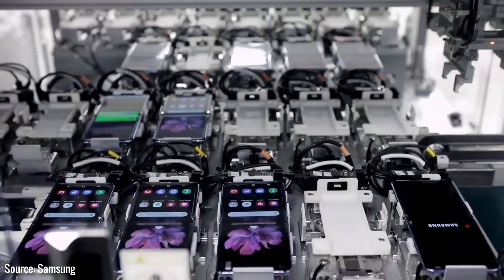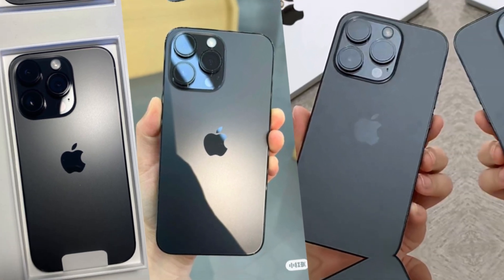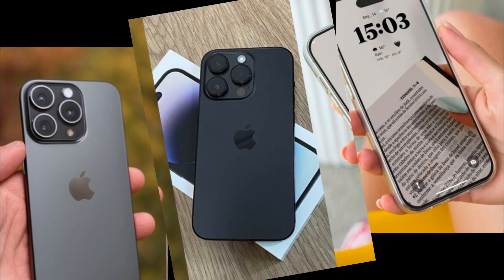Apple has revolutionized smartphone photography with the iPhone 16 Pro by integrating advanced AI algorithms into its camera software. This feature offers intelligent scene recognition and real-time optimization, making it effortless to capture perfect shots in any setting.